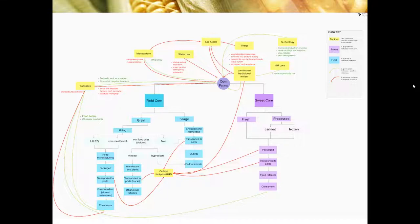For example, tillage and monoculture negatively affect soil health, which ultimately affects corn farms because there is biodiversity loss, which causes less resilience, and poor soil health could result in less corn production. As for subsidies, they affect corn farms negatively because they make it nearly impossible for small and medium farmers to compete with larger farmers, and it also leads to monopoly. It also affects consumers negatively in terms of their unhealthy food choices.